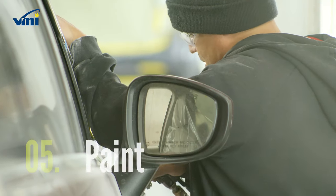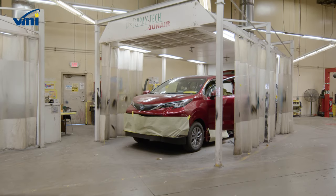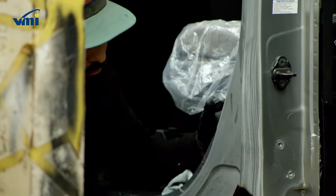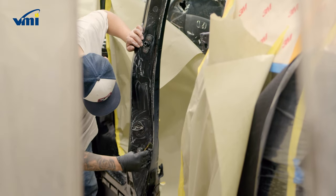Any new exterior components such as the side flares are painted with original manufacturer colors to ensure a perfect match and chip and fade resistance. Our wheelchair van artisans take the time to ensure that every inch of the van is properly coated and protected.